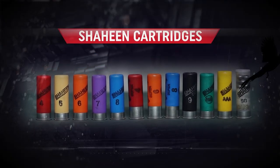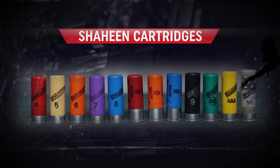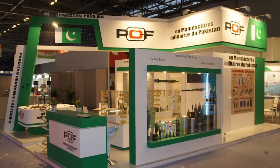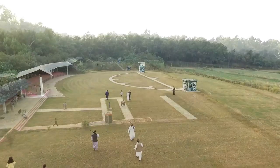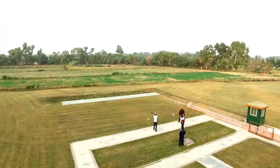Moreover, this year the unprimed shot shells were exported to the UAE market for the first time, marking a new milestone for our product which met stringent international quality benchmarks.